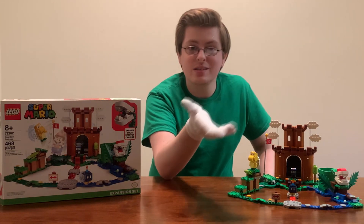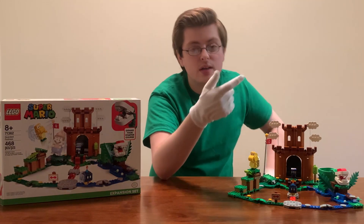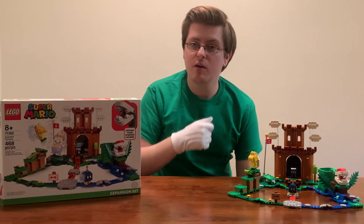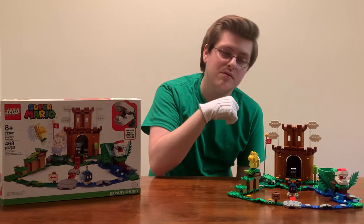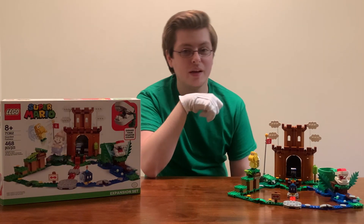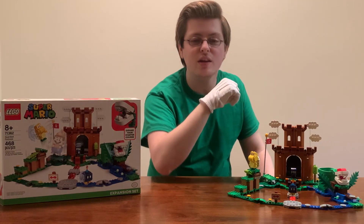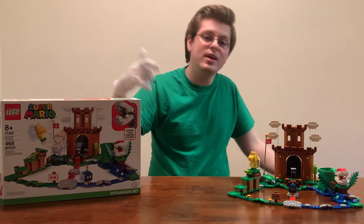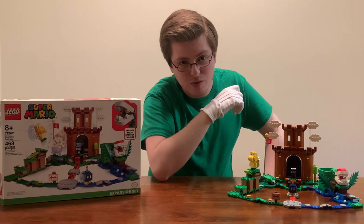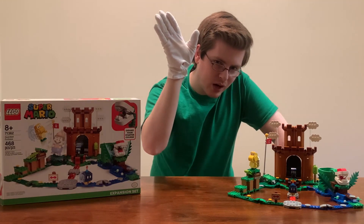That's basically all for today — leave your thoughts in the comments below, tell me what you thought of the Guarded Fortress. Leave your angry hate mail telling me how much my reviews suck compared to Vin's, and how much you want Vin back — I promise not to listen, because it's Luigi time from here on out. We're going to be bringing you a lot of awesome Lego Luigi set reviews to come. Thank you all very much for watching and I hope you have a wonderful rest of your day — take care!